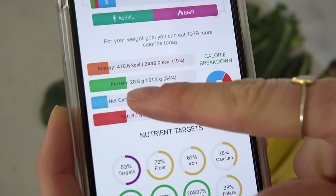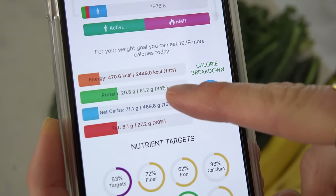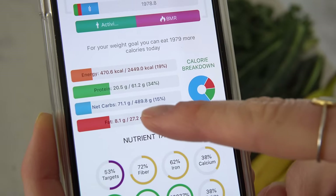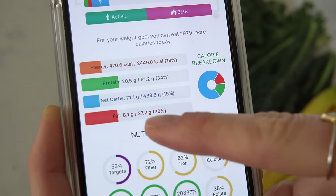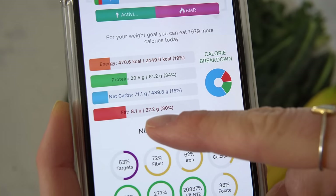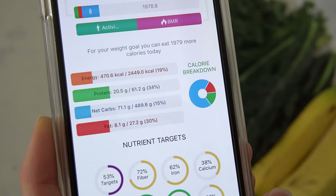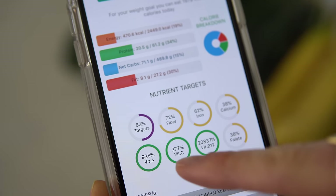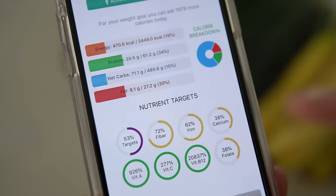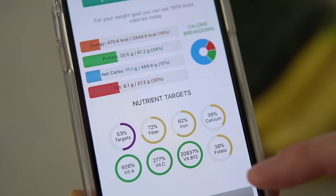We've got 20 grams of protein, which meets 34% of our daily needs. It's got 71 grams, or 15%, of our carbs met for the day, and 8 grams of healthy fats, or 30% of our fat intake. There is a ton of iron and calcium, and way too much vitamin A, C, and B — which is totally fine, you can never have too much.